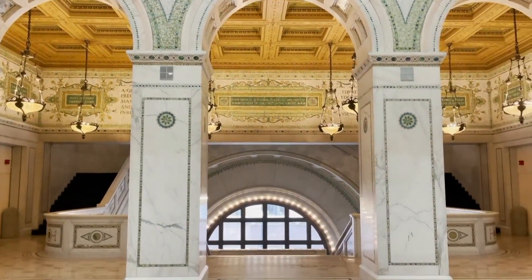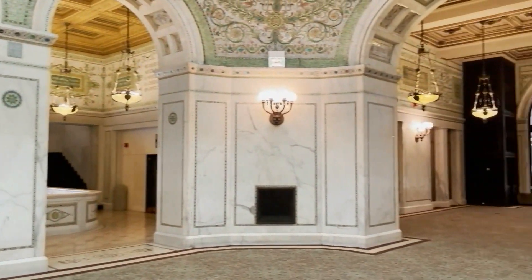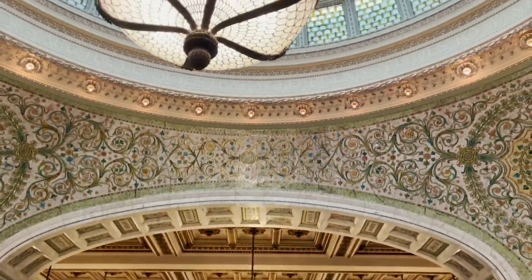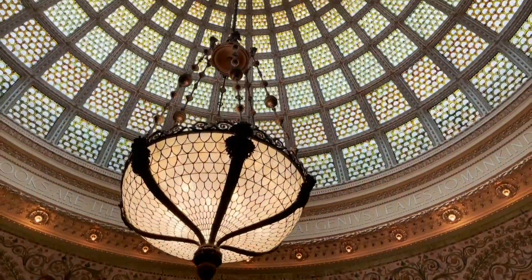Have you ever been here before? It is magnificent. You have these beautiful rooms that adorn you, all things Chicago, but this is the crown jewel. And I gotta admit, I don't think I've ever been here before, so this is my first time just taking a look at this. Isn't this beautiful? It's a Tiffany glass dome right here on, I believe, the second or third floor.